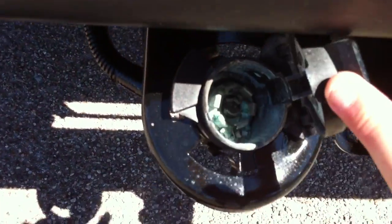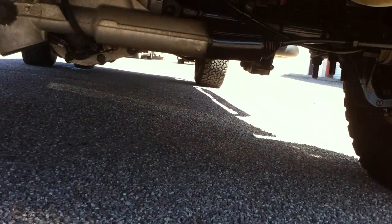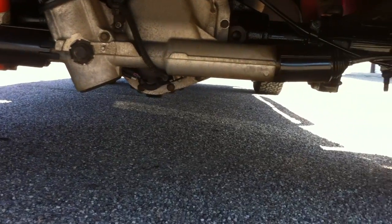There's your tow package and your plug. That's your bed — obviously they didn't use that bed very much. Let me show you what the rear steering looks like. That's what your rear steering looks like right there. It's pretty cool.